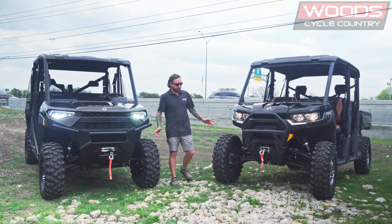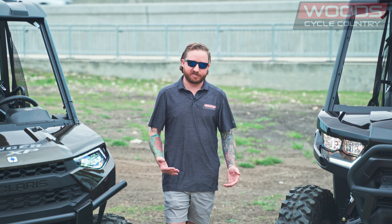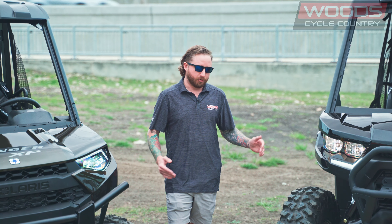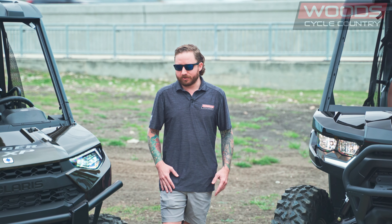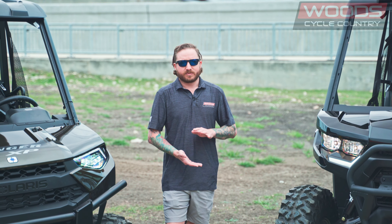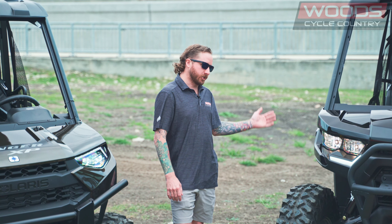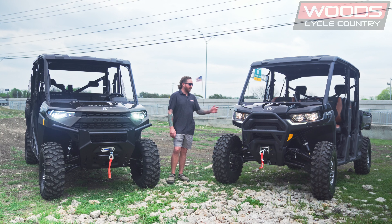They're going to have a lot of features that are really similar, and I get asked every day by customers which way would you go. Both of these machines are great machines and both have their place. If you're looking for more of a weekend warrior type, using it in your neighborhood a lot and occasionally going out to the ranch, the Can-Am Defender is probably the route to go.